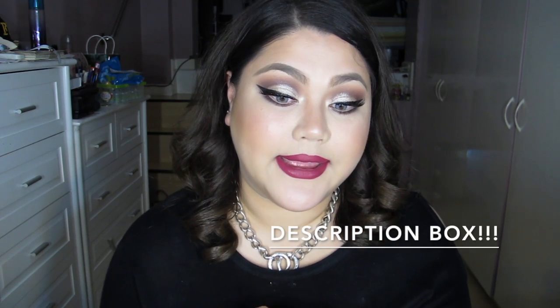So I got this smoky eye glamorous makeup on. I was wearing a nude color there, just so you know. I'm wearing my blue contacts — I'm selling them. Links will be down below where you can get them.